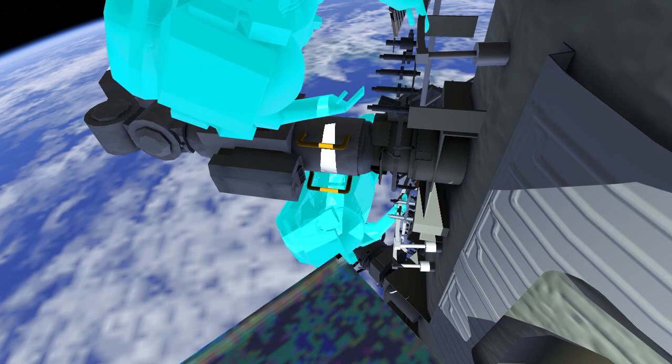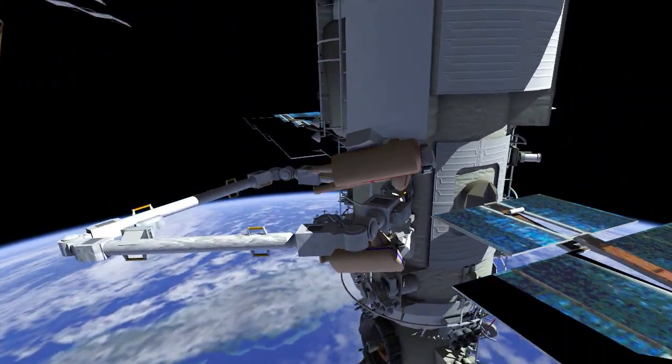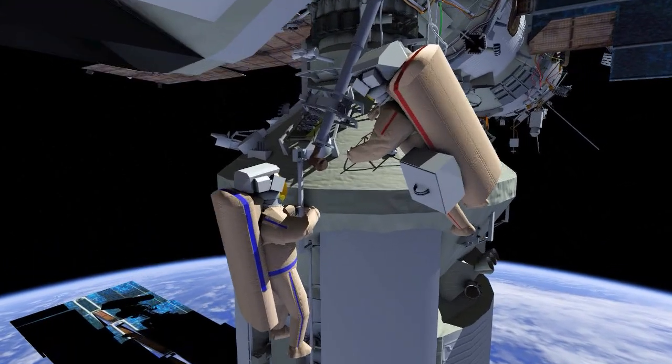Oleg and Samantha will leave the ERA end effector 2 work site and translate Zenith to the Strela end effector, where they have a short task to install a retainer.